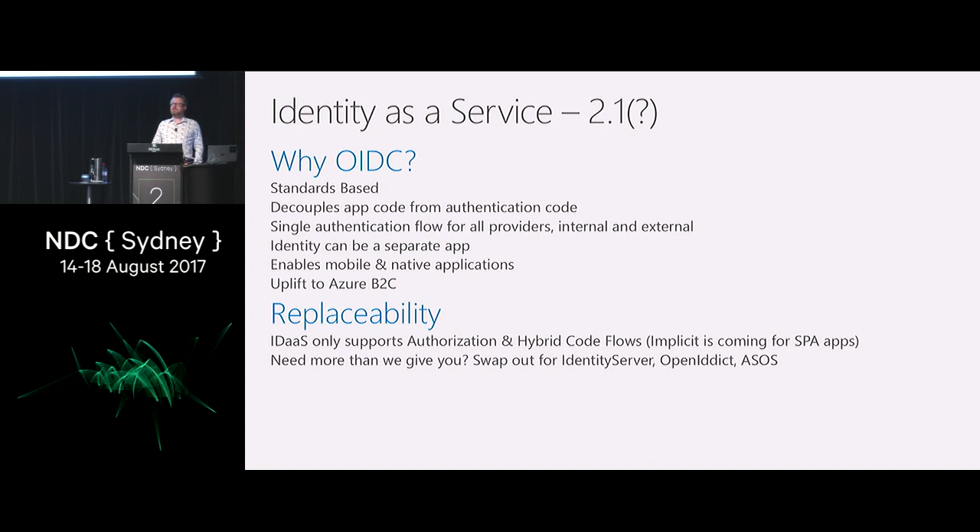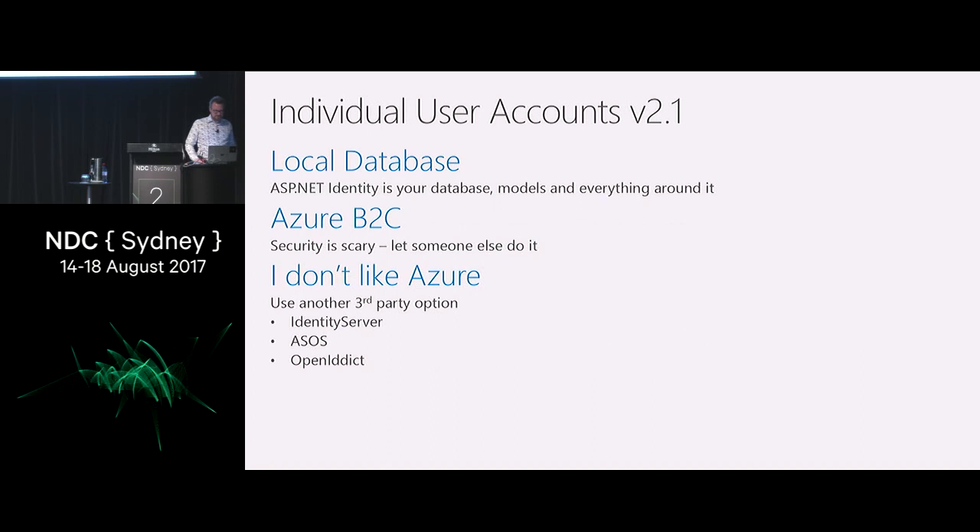It worked in RC2, then we yanked it out because we didn't think it was ready. So your options are Identity Server, ASOS, and OpenIddict — the three .NET third-party ones — or Azure B2C.